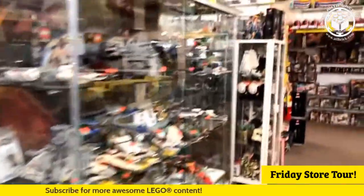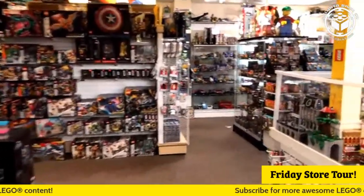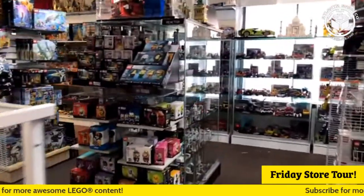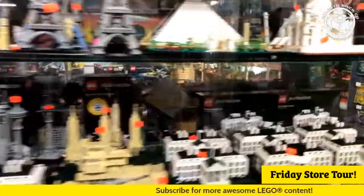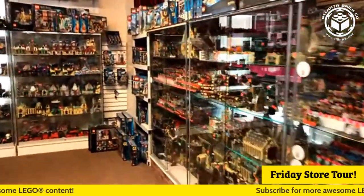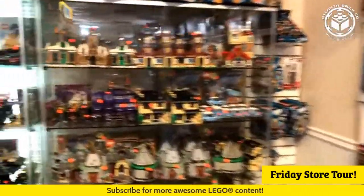We are here today for our Friday store tour - it's our only store tour of the week nowadays - and we will be going for 30 minutes, so make sure to get any requests in for things you'd like to see. Here at Atlanta Brick Co we'll be walking around touring the world's largest selection of LEGO and helping you find what you're looking for. Ethan says the store looks different - yeah, you should come in once in a while.